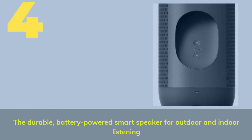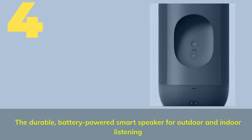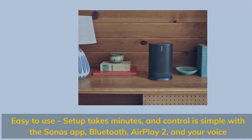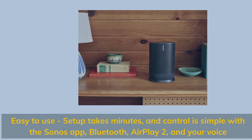Number 4. The durable, battery-powered smart speaker for outdoor and indoor listening. Easy to use — setup takes minutes, and control is simple with the Sonos app, Bluetooth, AirPlay 2, and your voice.